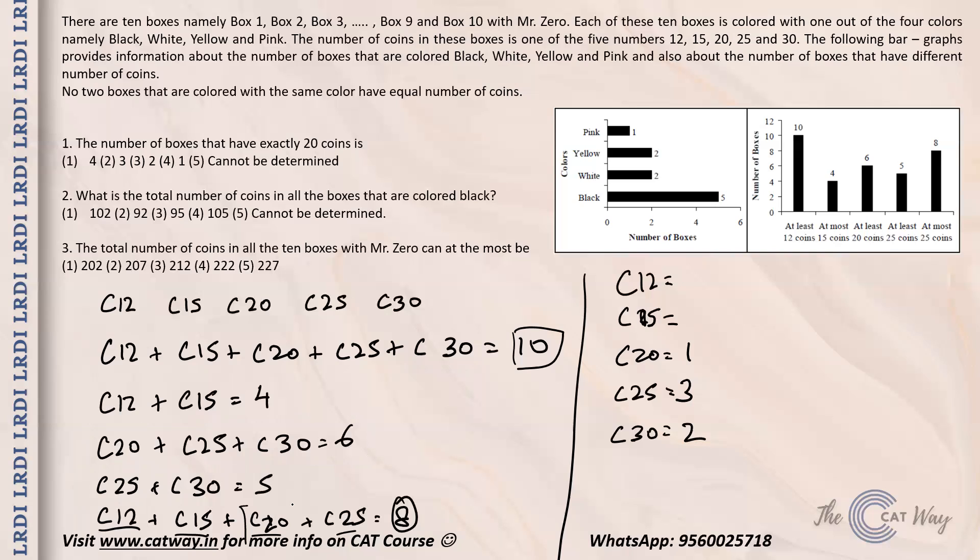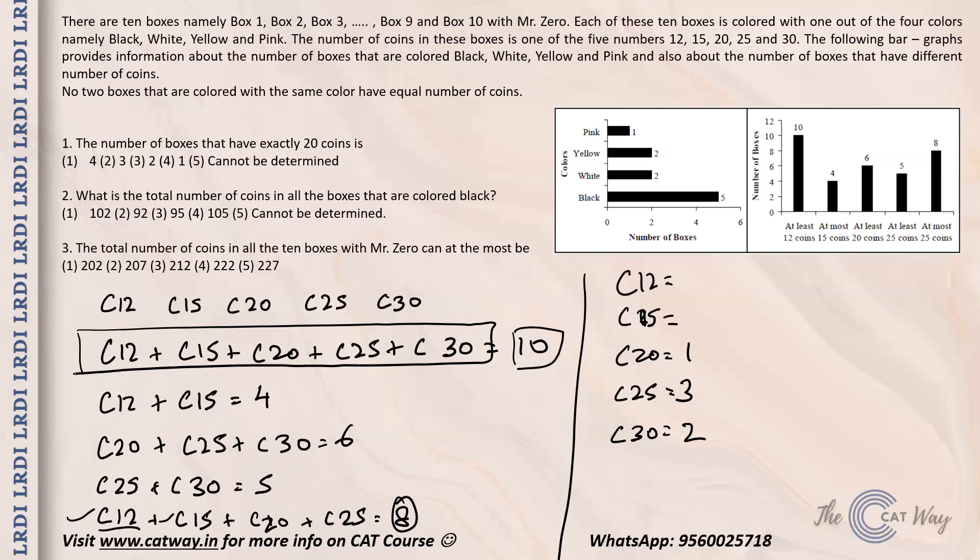Now c20 plus c25 gives 4, and c12 plus c15 is also 4, which we already knew. Substituting known values into the equations still only gives c12 plus c15 equals 4 — we cannot individually determine c12 and c15. However, since no two boxes of the same color have equal number of coins, c12 and c15 each have a minimum of 1, meaning c12 and c15 range between 1 and 3.